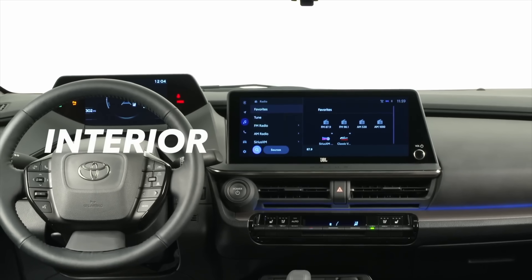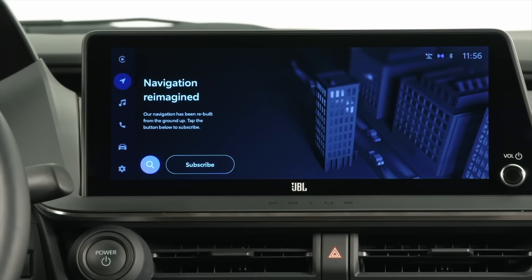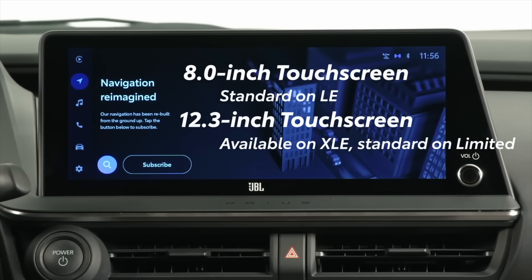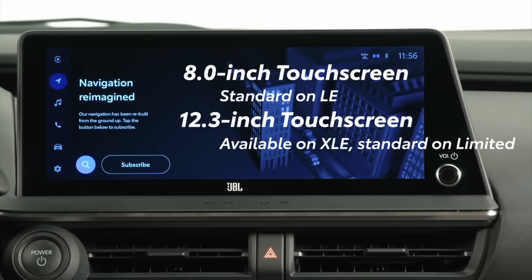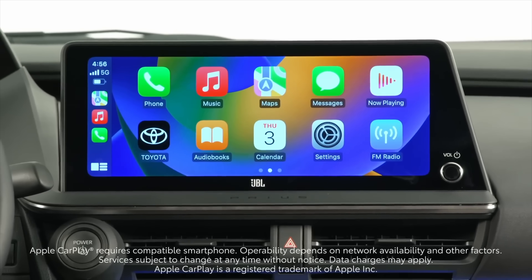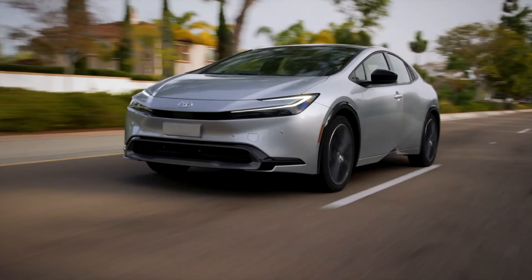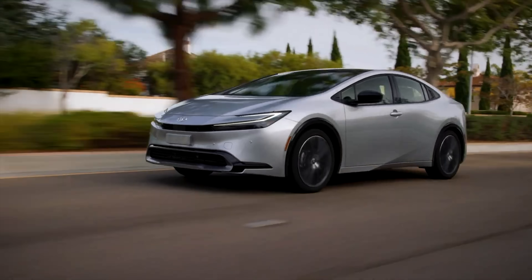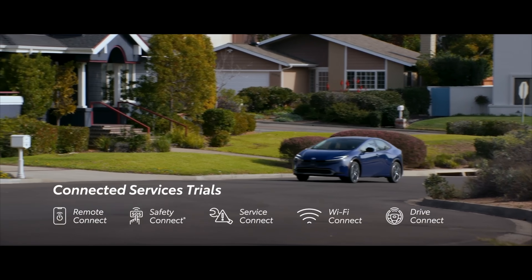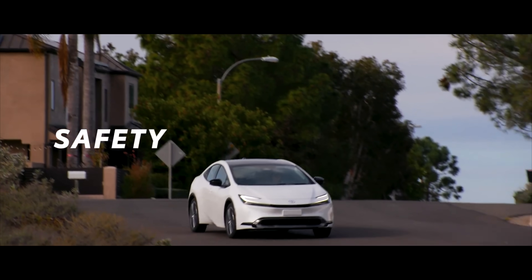The infotainment cluster is also more mainstream — now conveniently located in front of the driver instead of in the center of the dash. In the lower trims you get an 8-inch touchscreen in the center stack, and in the upper trims you get a 12.3-inch touchscreen. Both use the latest Toyota Audio Multimedia System. It's also more engaging to drive, with improved seating position, low center of gravity, added steering feel, and a better overall experience behind the wheel.